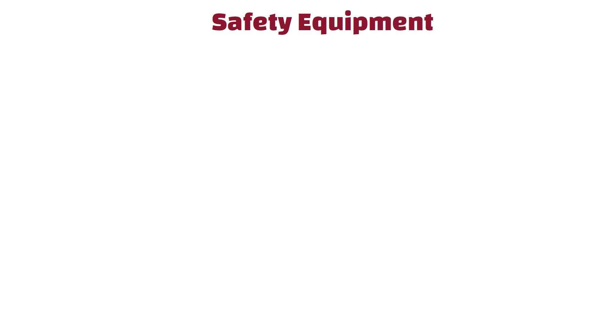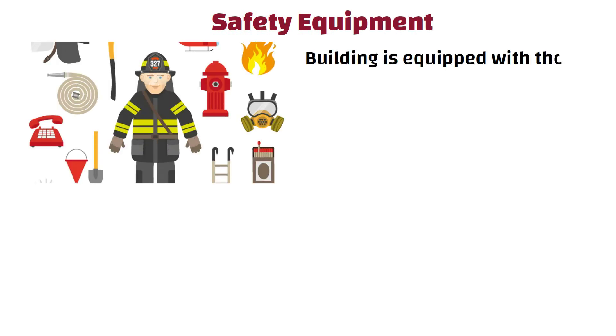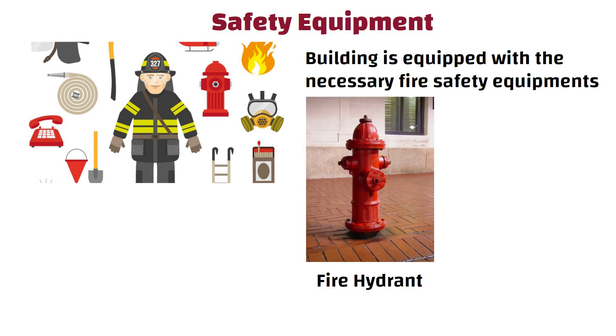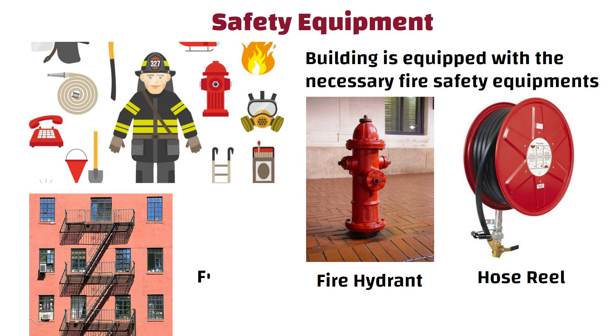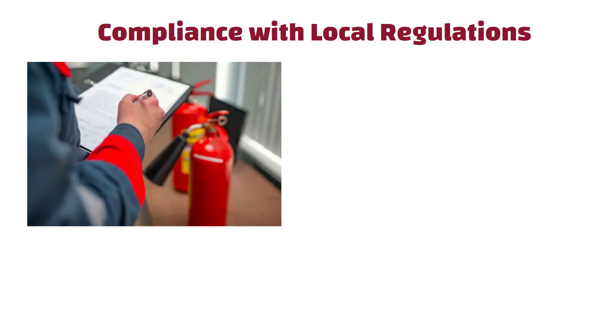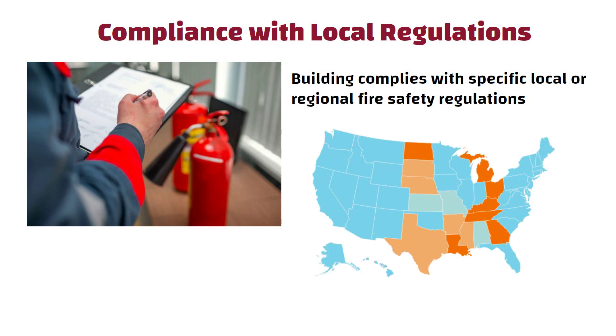Safety Equipment: It verifies that the building is equipped with the necessary fire safety equipment, such as fire hydrants, hose reels, and fire escapes, where applicable. Compliance with Local Regulations: Fire NOCs may also be required to ensure that the building complies with specific local or regional fire safety regulations, which can vary from one jurisdiction to another.